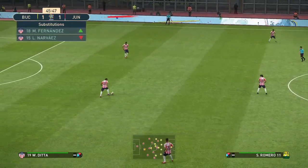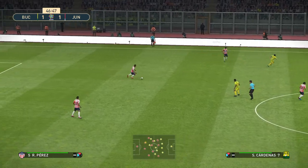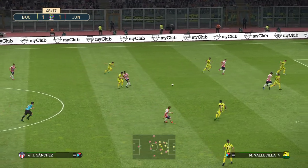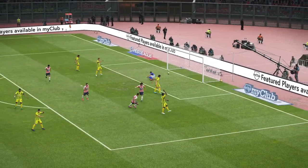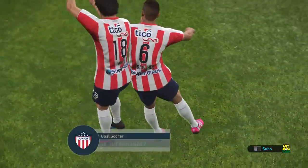Junior rolling for the second period. Bucaramanga clearly have been the better side for me — I know the score doesn't quite reflect it, but if they go about their game in the same manner as the opening 45 minutes, things really should improve. Shoots — they've scored! Into the lead once more.